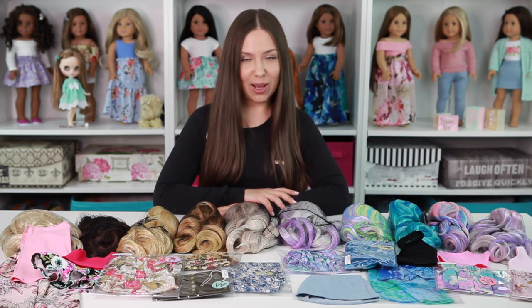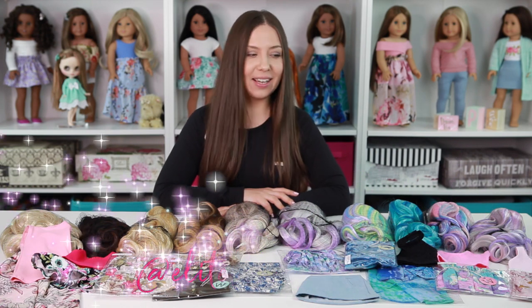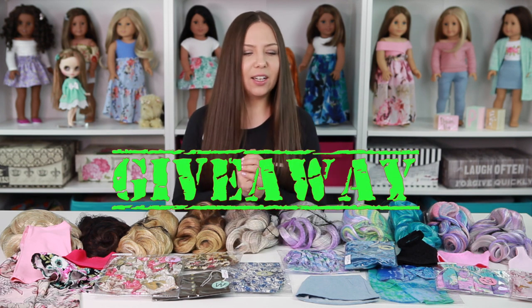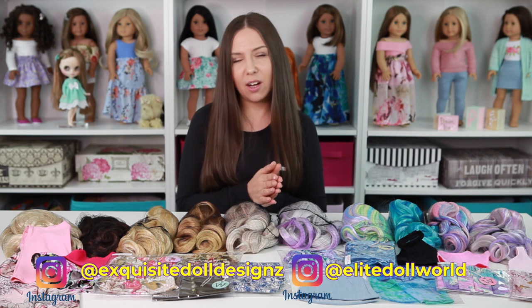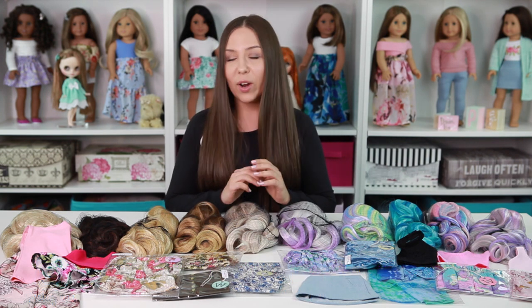Hey guys, welcome back to another video. I'm really excited to announce that Exquisite Doll Designs, which are the doll wigs, and I have partnered up to host a giveaway together. I just wanted to mention that this giveaway is not for YouTube — it will be run on Instagram, so you must follow Exquisite Doll Designs and Elite Doll World to enter.